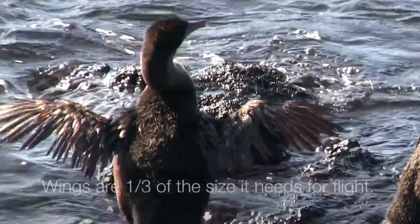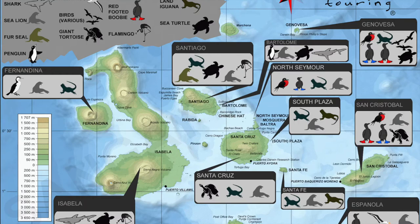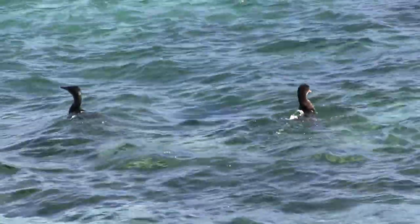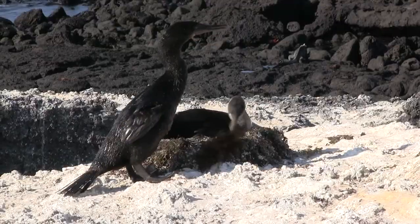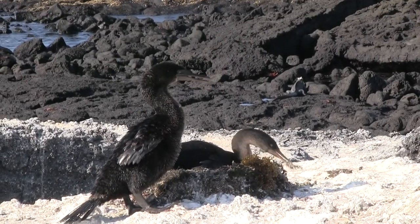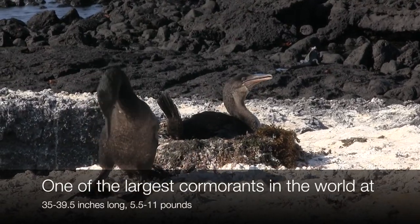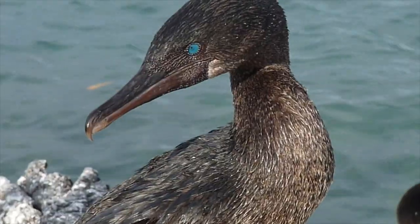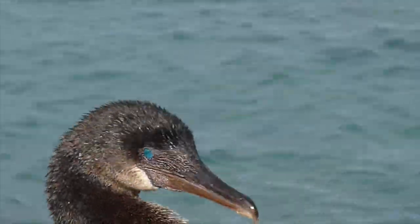This bird shines with its turquoise eyes, but has a pathetic display of wings. Flightless cormorants are endemic to the islands of Fernandina and Isabela. It is the only known cormorant without the ability to fly, due to its small wings. It is usually a large blackish bird with turquoise eyes and a long tipped beak, at least 35 to 39 and a half inches long, weighing about 5 and a half to 11 pounds.